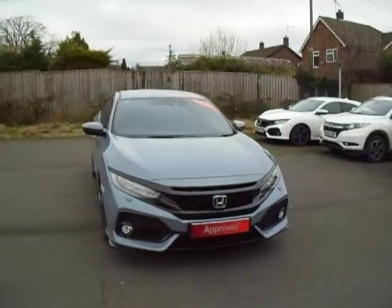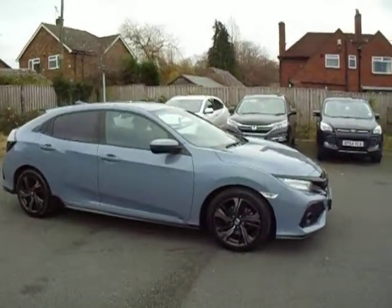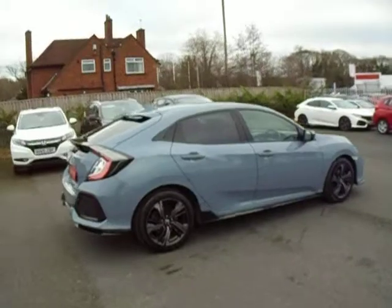Hello and welcome to JT Hughes Honda in Shrewsbury. I'm going to show you around one of our used, very clean Honda Civics we now have for sale. This is finished in sonic grey metallic paint and is the 1.5 Sport version.